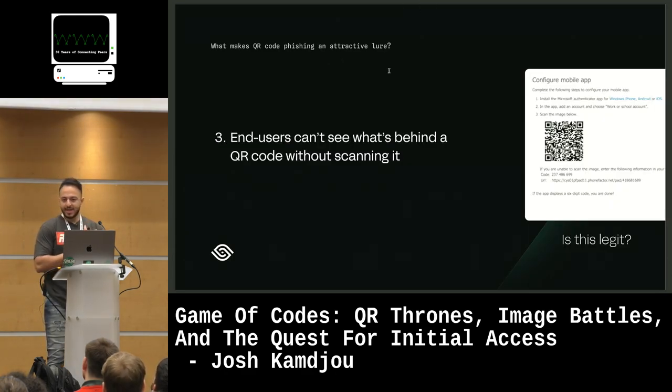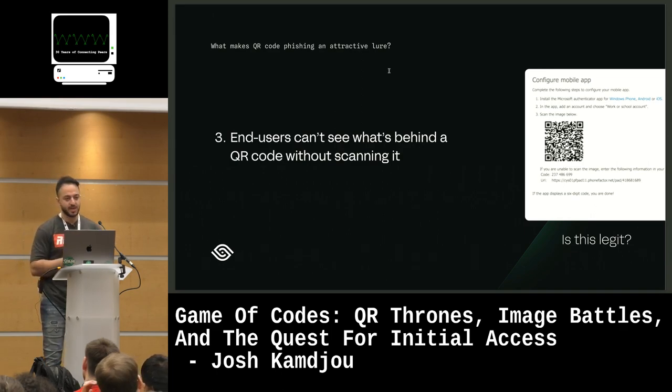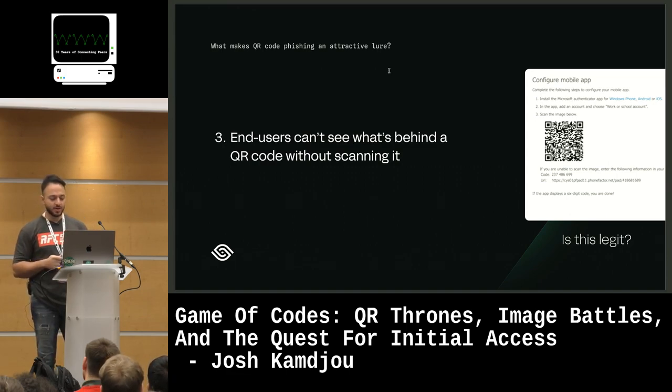Number three: you can't see what's behind a QR code without scanning it. We've trained our users to hover over links in emails to see where they lead — is this bad, does it match the display URL? You can't do that with a QR code.